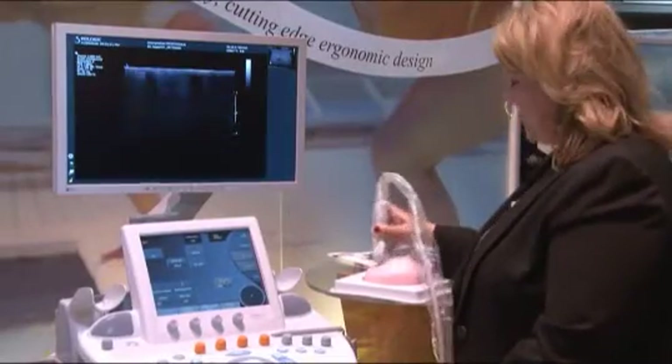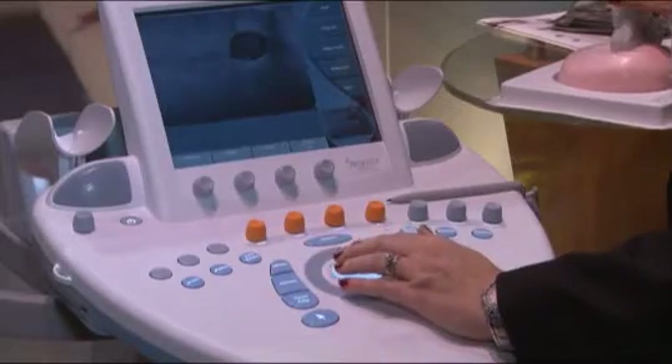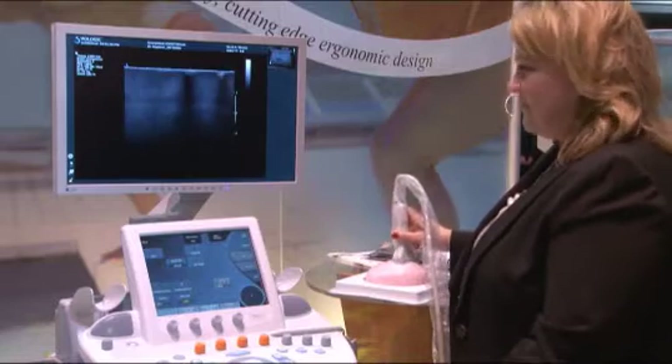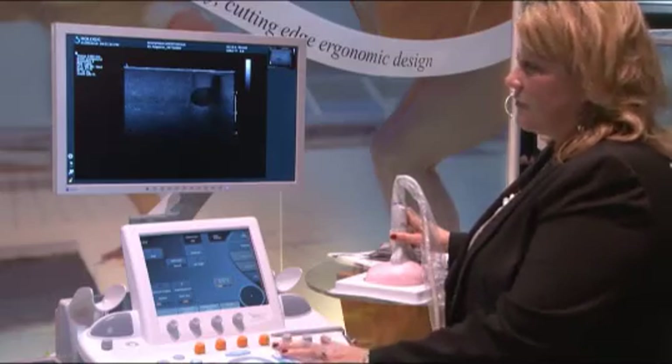The Explorer is the next generation ultrasound system that offers excellent B-mode image quality with superb image resolution. Its simplified design and software-based architecture makes it easy to use, providing the optimal working conditions for the clinical team.